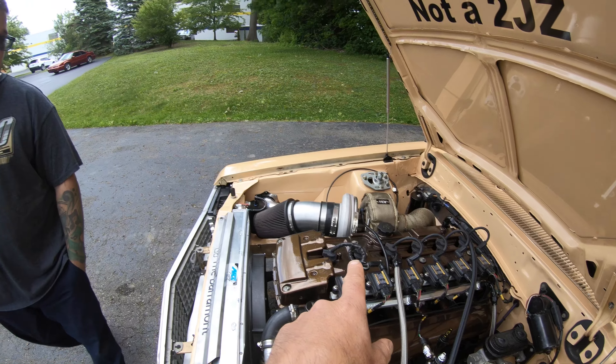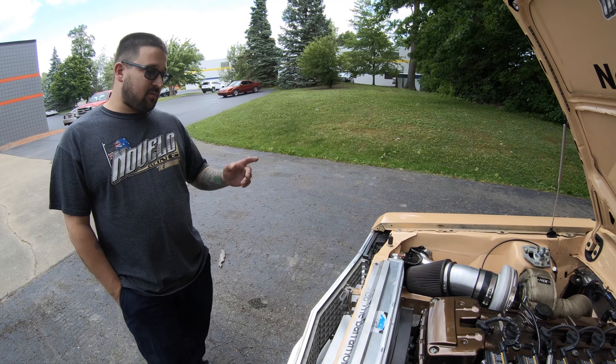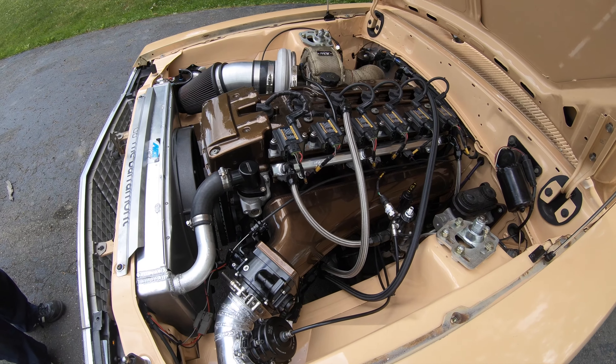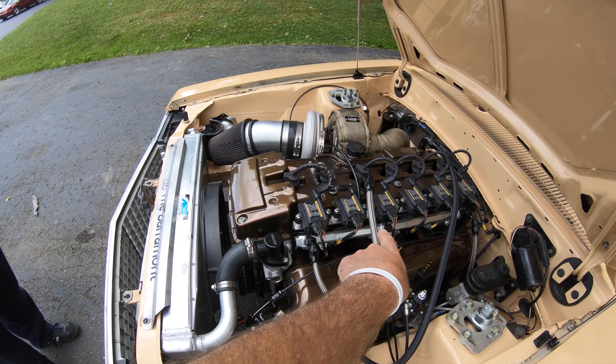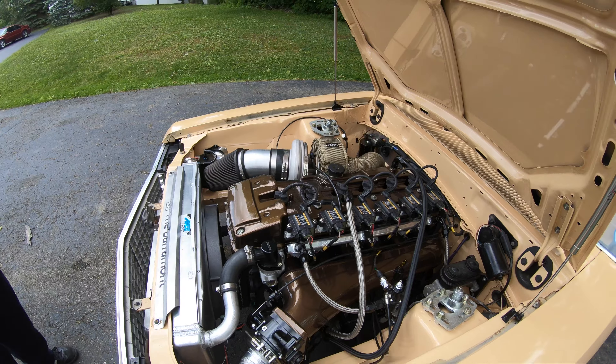The turbo is a FIS 8083 on a Six Boost manifold with a Plasma Man intake. The intake is just beautiful, and the fuel rail is Plasma Man as well — super nice. It's running Hyperactive coils — the guys there are good friends.